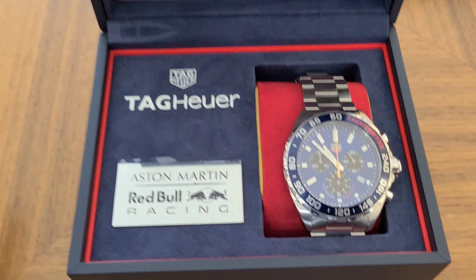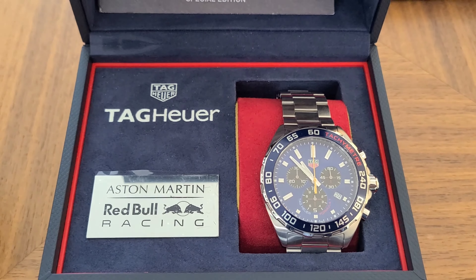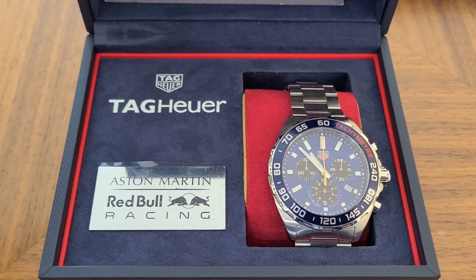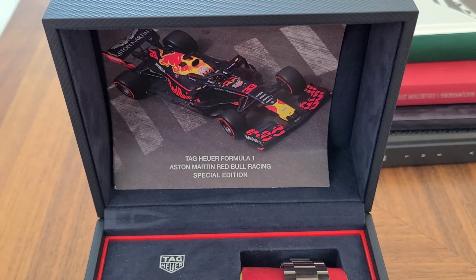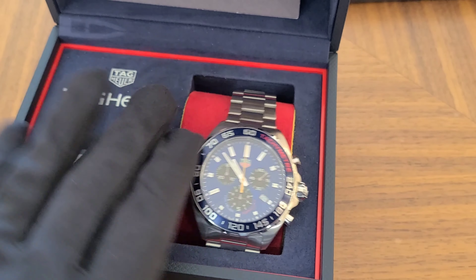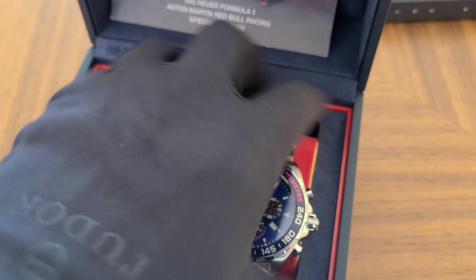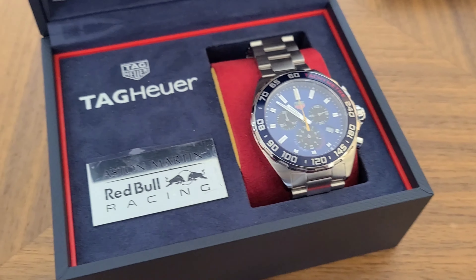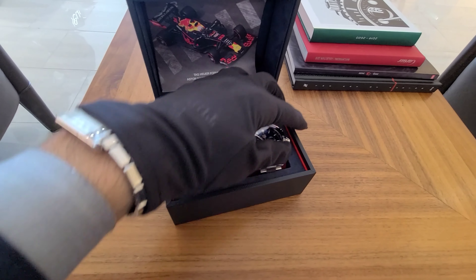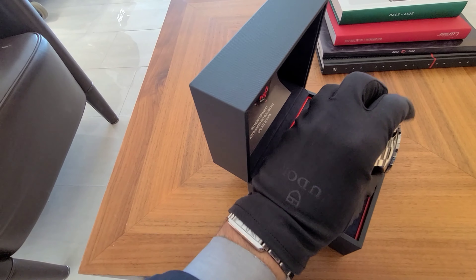It's a beautiful piece and it's not that expensive — only $1,700. Of course this is a quartz movement, meaning it uses a battery. It's 43 millimeters, water resistant, stainless steel. I like the colors — blue and red, of course those are the Red Bull colors. Let me take it out a little bit.